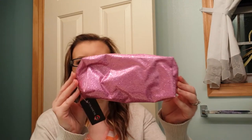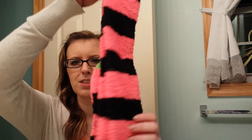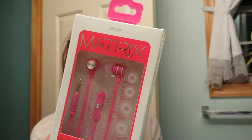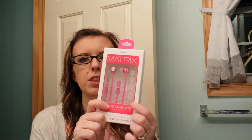Then I got a sparkly makeup case for my giveaway. I also got a pair of pink and black knee-length socks — I thought they'd be really cute with leggings. I also got a pair of Matrix earbuds. I have a problem with earbuds hurting my ears; these look smaller. It's compatible with my Galaxy phone. If anybody has suggestions for earbuds that don't hurt your ears, I really need them.